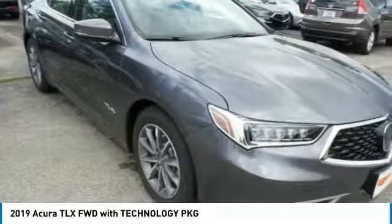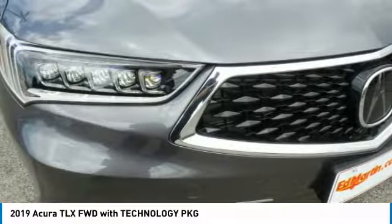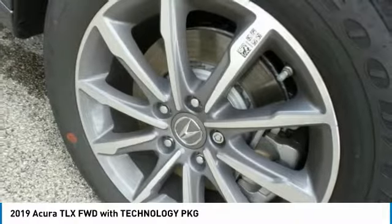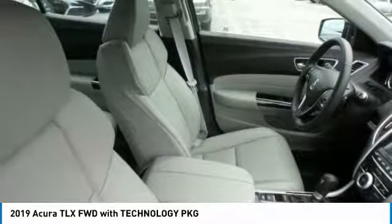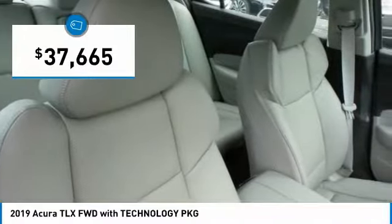The Acura TLX impresses drivers with its nimble handling, great fuel economy, and long list of high-tech features. It comes with an extremely quiet interior, spacious front seats, and smooth ride quality, and is priced below $40,000.